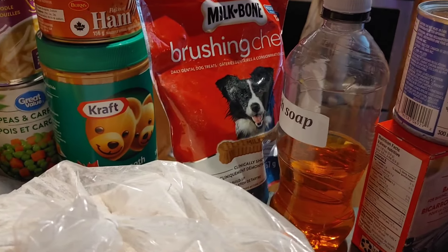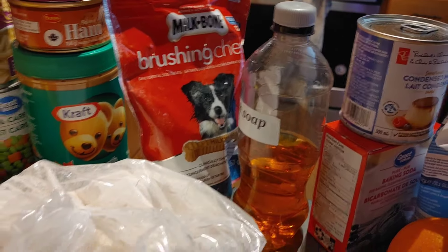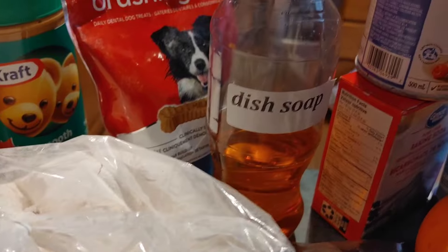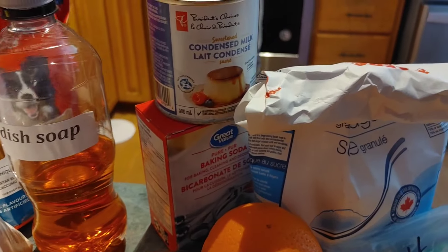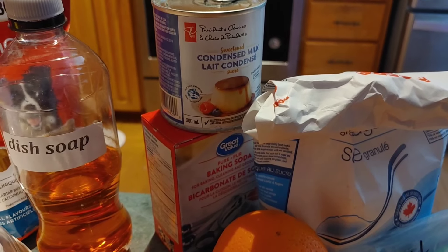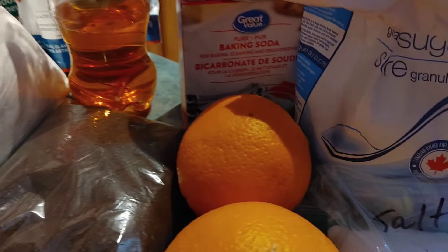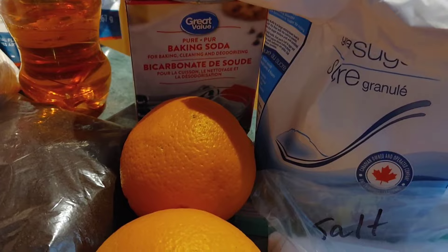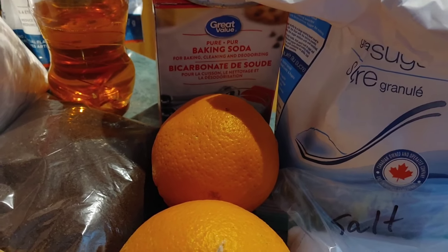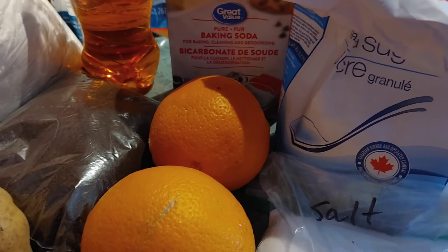They also sent some dish soap, which is always appreciated to get the dishes done. They sent a can of sweetened condensed milk — I have lots of baking ideas for that — and they sent baking soda, which is great for cleaning, for baking, and for keeping odors out of your fridge. So that's awesome.